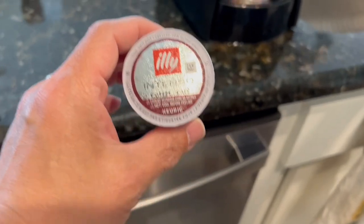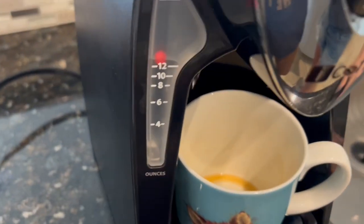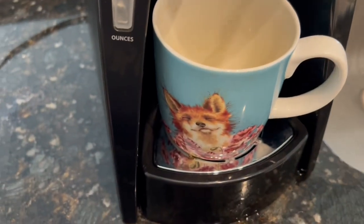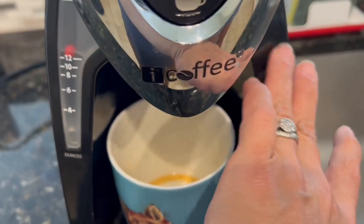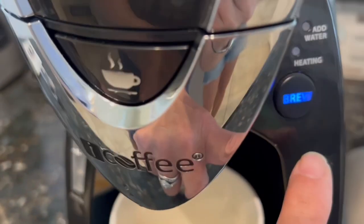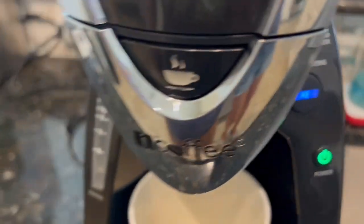That's some bougie coffee! Dory filled up the top — oh! Silly me.